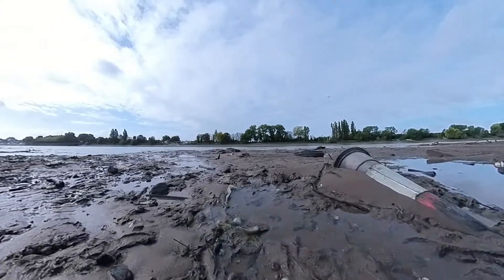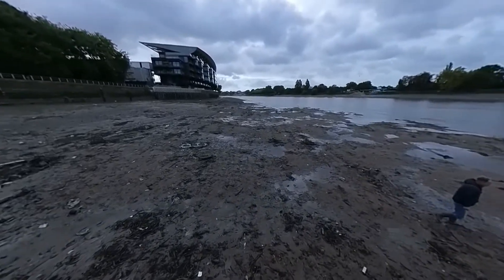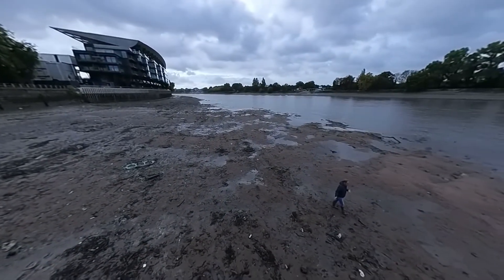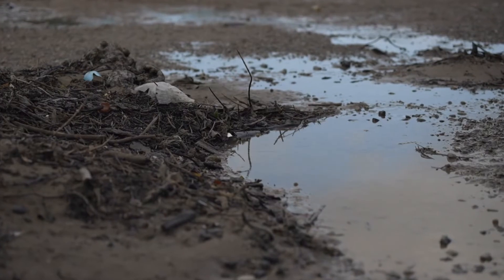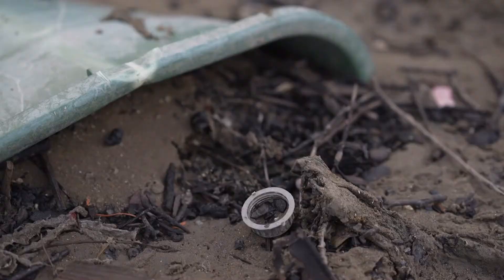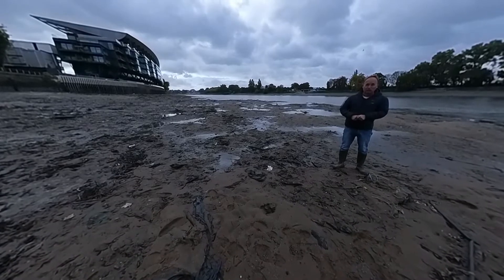It's low tide here at the moment at Fulham, and the amount of plastic here is absolutely shocking. There's everything here from cable ties to sunglasses to razors. 200 tonnes of plastic is pulled out of the Thames every year, and 80% of it is single-use.